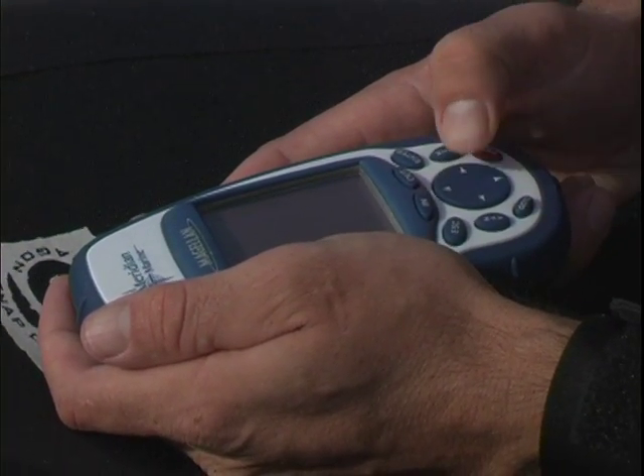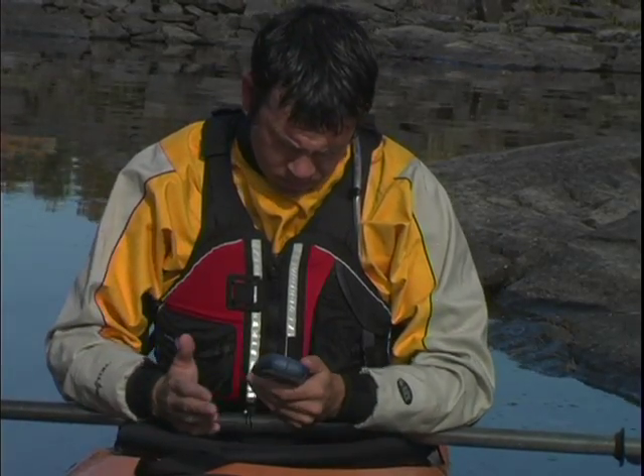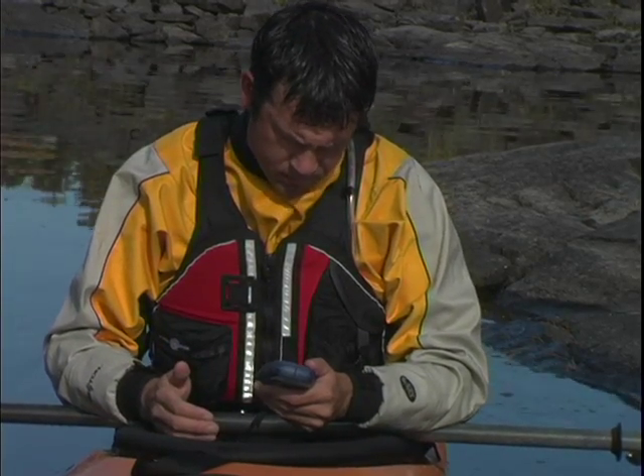GPS's can also be incredibly helpful, and it's a great idea to carry one with you. The only problem with them is that they need batteries, and you never want to totally rely on a device that can die on you.